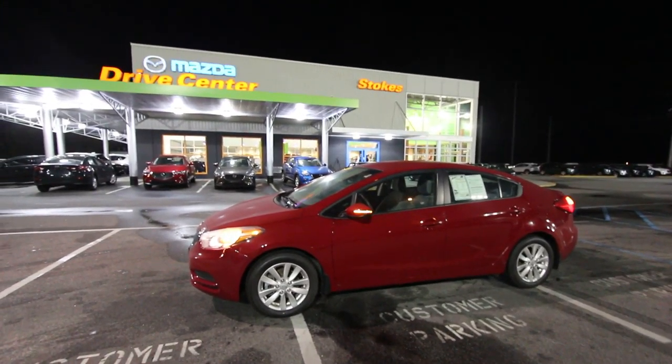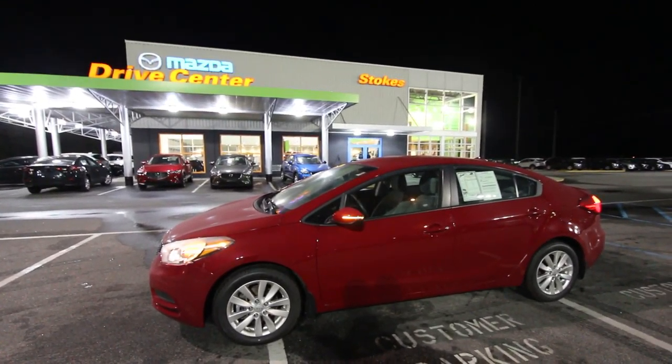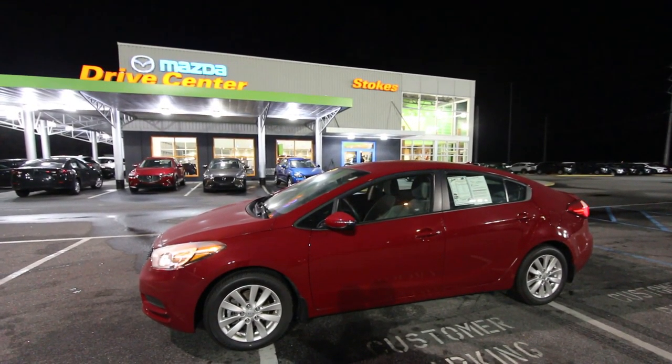Subscribe, comment, like, hit the bell — bell me as they say on YouTube — and you'll get notifications as cars come up. If you're out there in the market car shopping, I load videos up at least three times a week so you'll be able to see inventory and get a really nice look at the car right here. Come on down to see us at Stokes Mazda — we're right here in the North Charleston, South Carolina area.